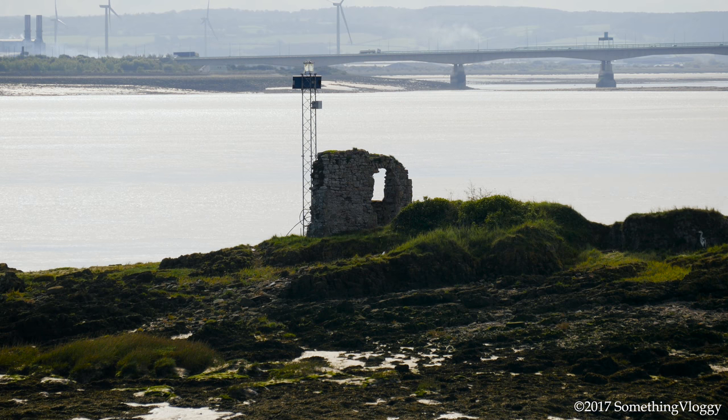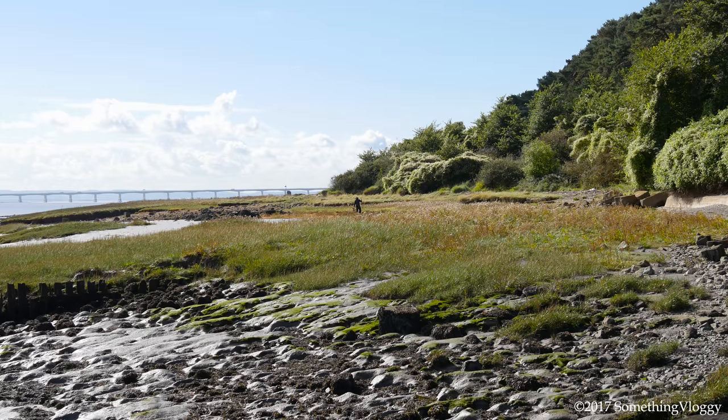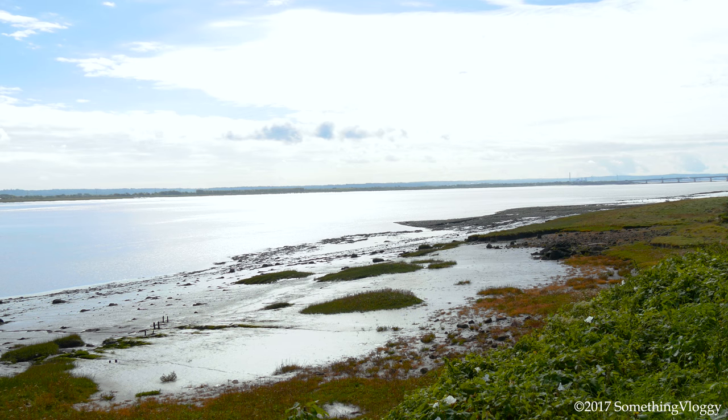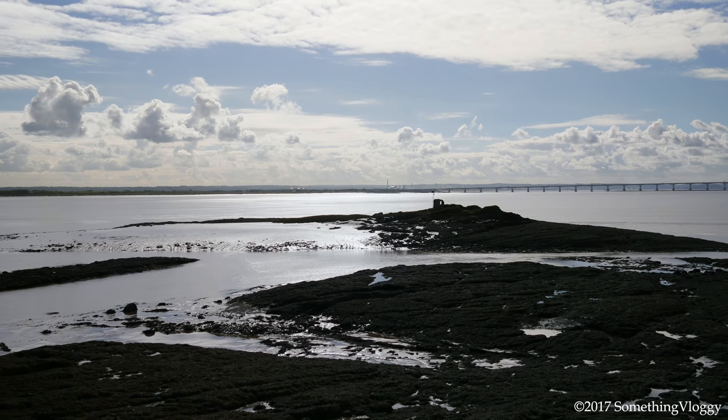The chapel was later replaced and dedicated to the delightfully named St Trog, and was used right up until the 16th century, even though its congregation often had to wade out to it. By the 18th century the chapel was in ruins, and today there's not much left to see at all. Access is of course limited by the tides, and you do have to be extremely careful if you venture out to make sure that you're not cut off from the mainland. The recommendation is that you admire it from afar.